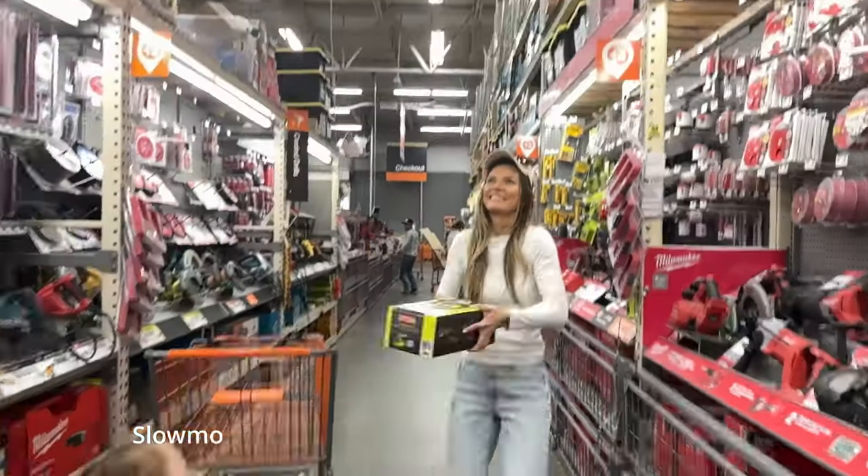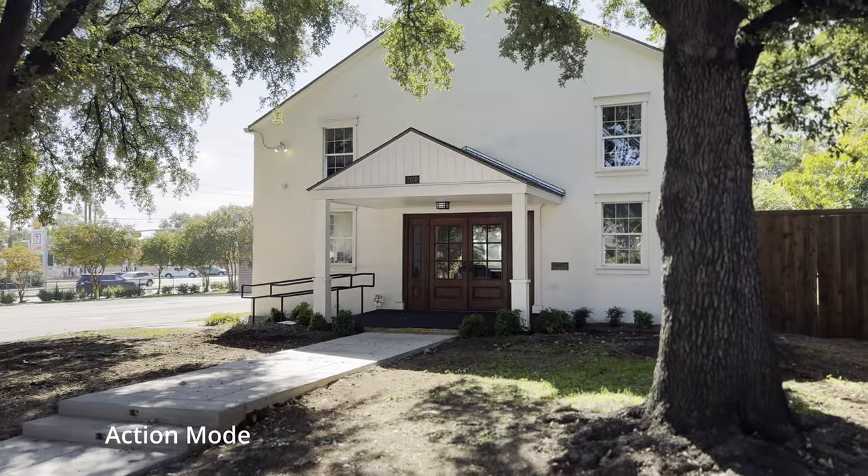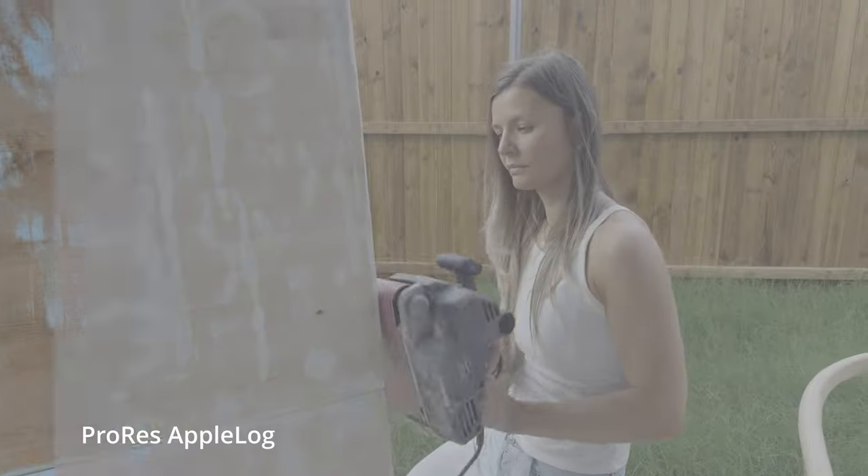There are a lot of things that the iPhone has, like time-lapse, slow-mo, and action mode which is basically like IBIS — kind of. Then you've got variable lenses and ProRes Log.